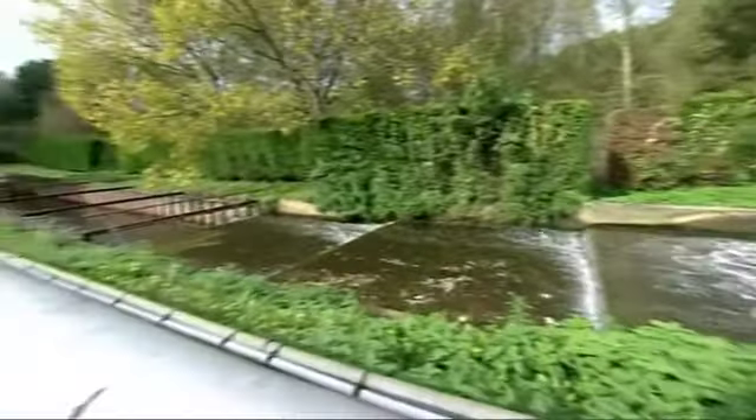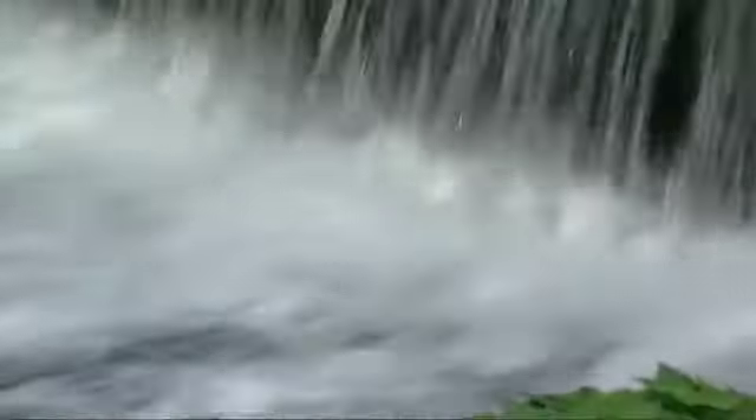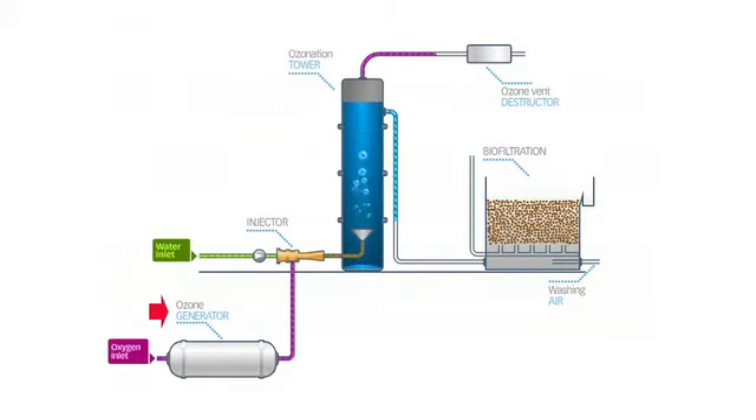OxyBlue is an innovation of DeGremont that associates two technologies – ozone injection and biological filtration. During the first stage, oxygen is injected into an ozone generator. Then the gaseous ozone created is placed in contact with wastewater inside a tower. This is called ozone injection. This phase renders residual organic matter biodegradable, thanks to the oxidising power of ozone.